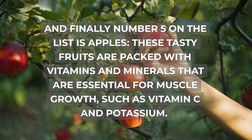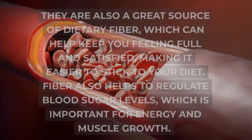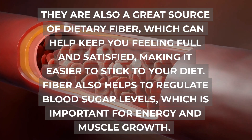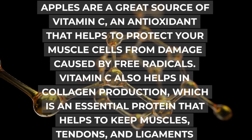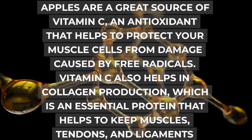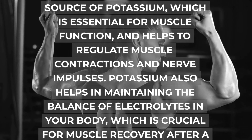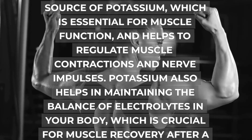And finally, number 5 on the list is apples. These tasty fruits are packed with vitamins and minerals essential for muscle growth, such as vitamin C and potassium. They are also a great source of dietary fiber, which can help keep you feeling full and satisfied. Fiber also helps to regulate blood sugar levels, which is important for energy and muscle growth. Apples are a great source of vitamin C, an antioxidant that helps protect your muscle cells from damage caused by free radicals, and also aids in collagen production, which helps keep muscles, tendons, and ligaments strong and flexible. Apples are also a good source of potassium, which is essential for muscle function and helps regulate muscle contractions and nerve impulses, and helps maintain the balance of electrolytes in your body, which is crucial for muscle recovery after a workout.